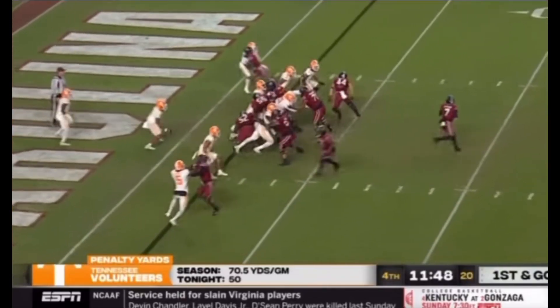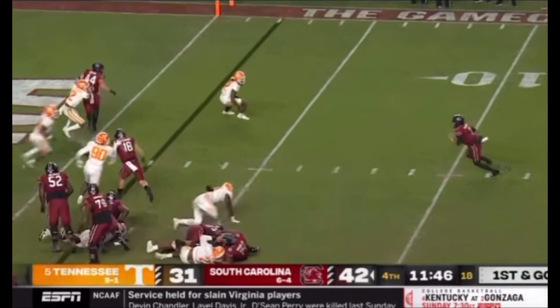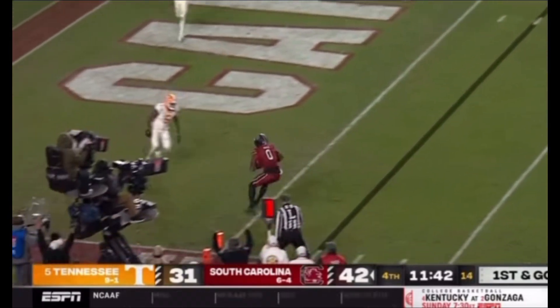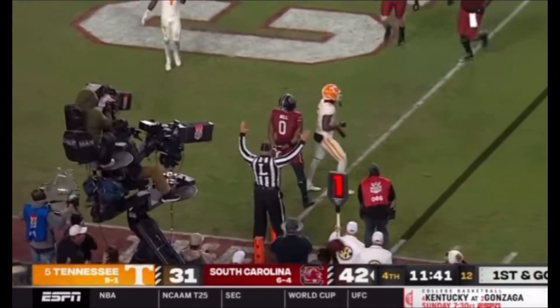Rattler under center. Jaheim — they'll play action. Rattler wants to roll right side, now trying to run, now going back left side. Pump fake, throws it to the goal line. Touchdown Carolina. Touchdown Jaheim Bell.